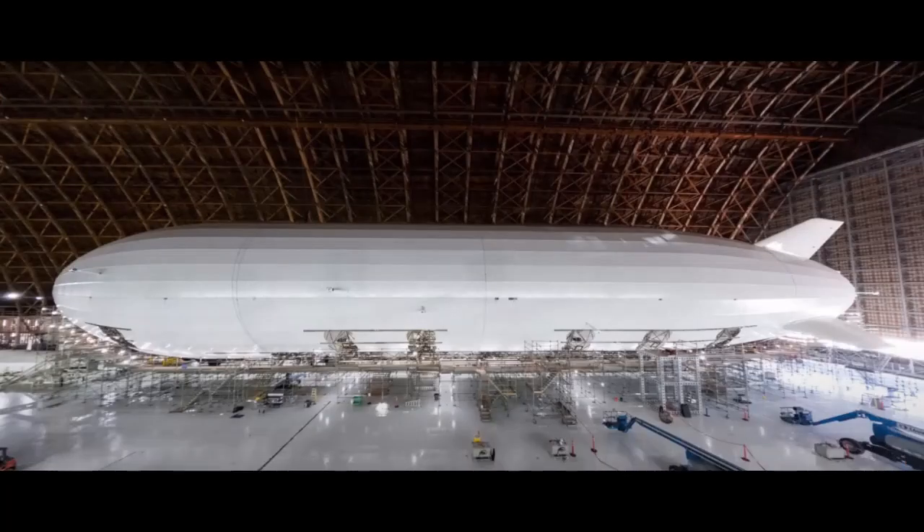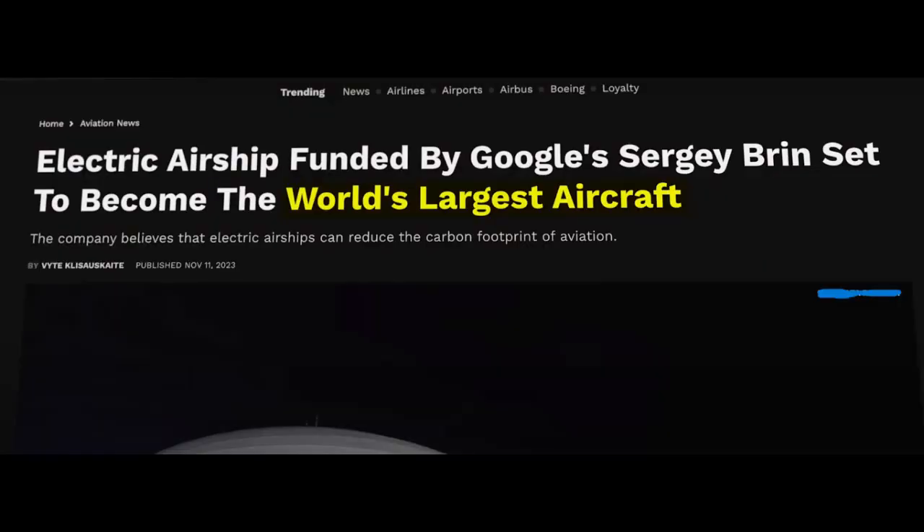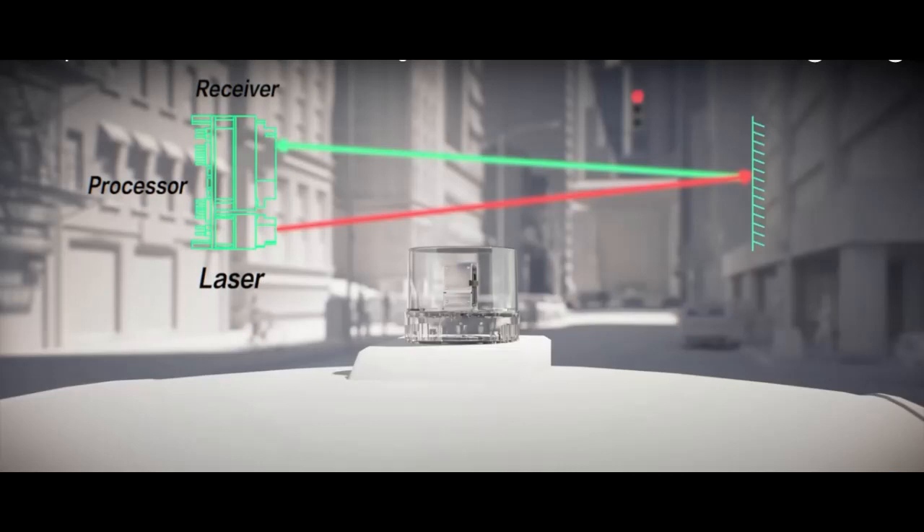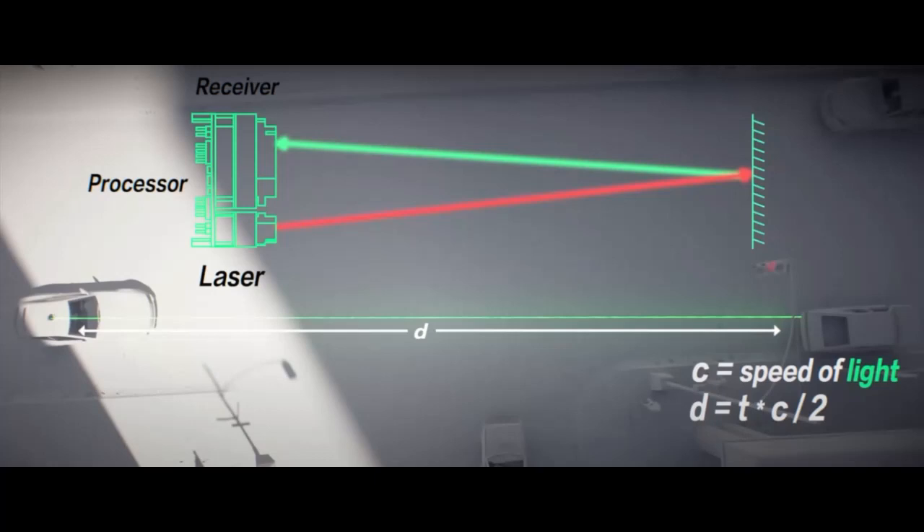New arrivals to the green airship scene include Google founder Sergey Brin and California-based company Lighter Than Air Research (LTA Research). LTA Research has mounted a LiDAR system inside each of the Pathfinder 1's ballonets, which allows it to quickly and accurately map its surroundings. The Pathfinder is powered by a combo of diesel generators and lithium-ion batteries, though there's a plan to make it totally electric, just like the Airlander.